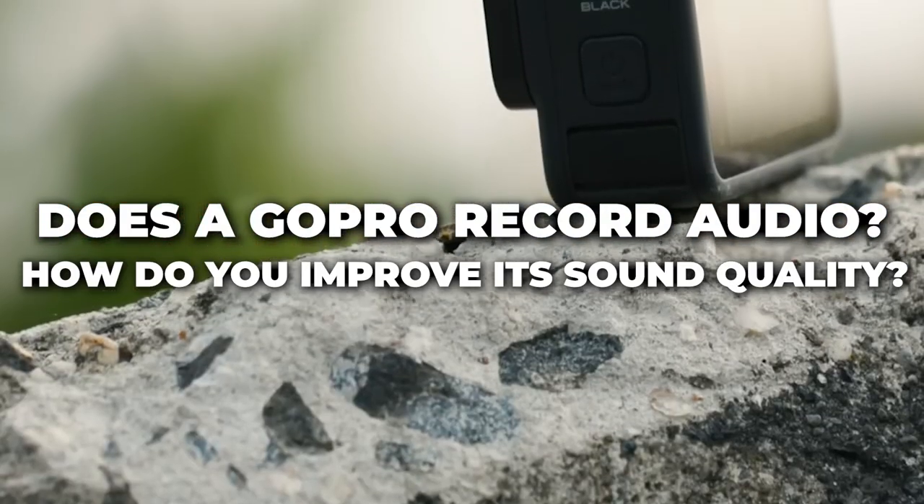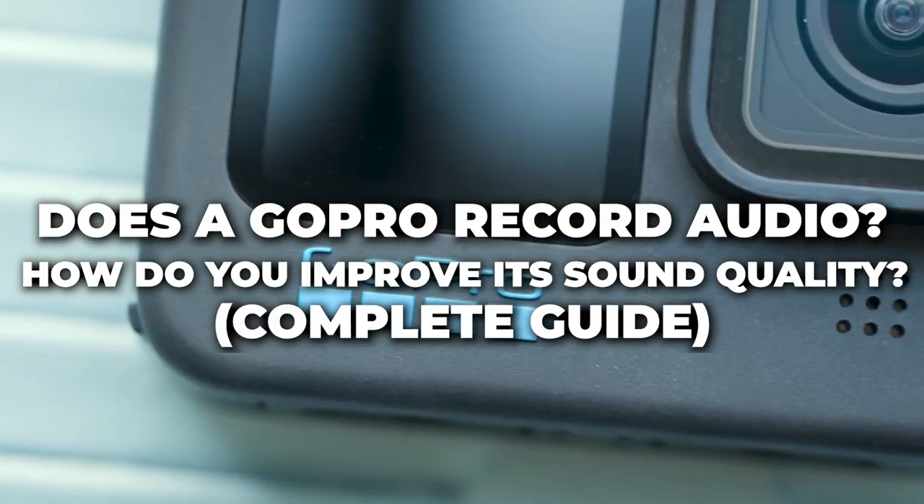Does a GoPro record audio? How do you improve its sound quality? A complete guide coming up!